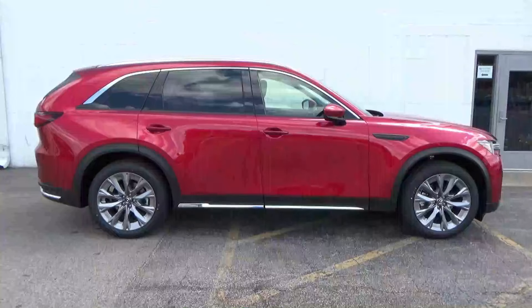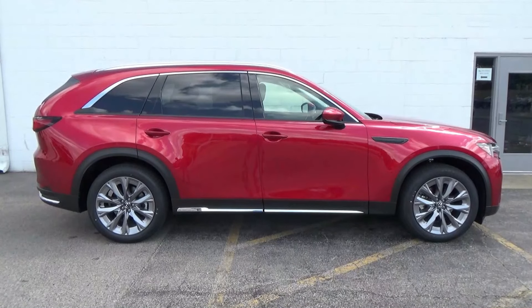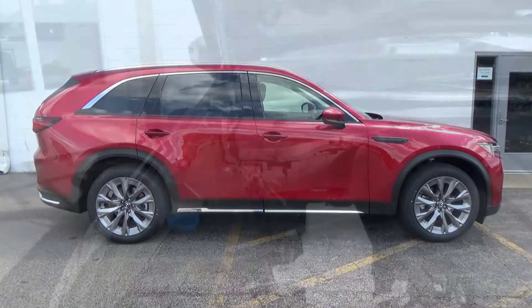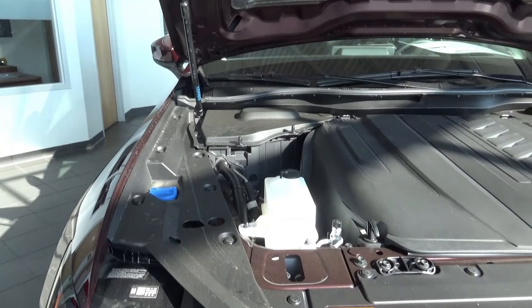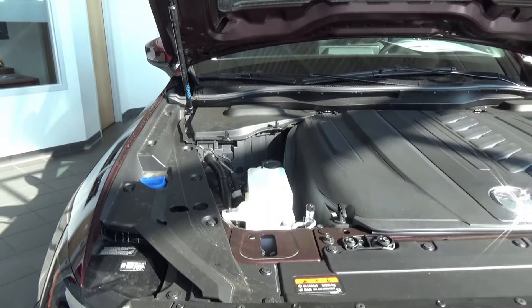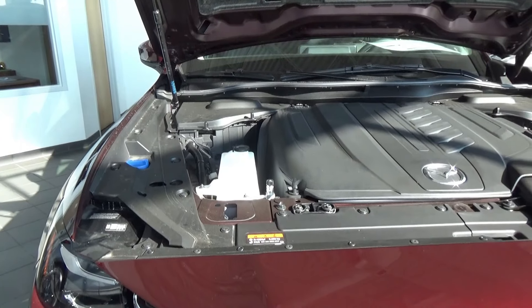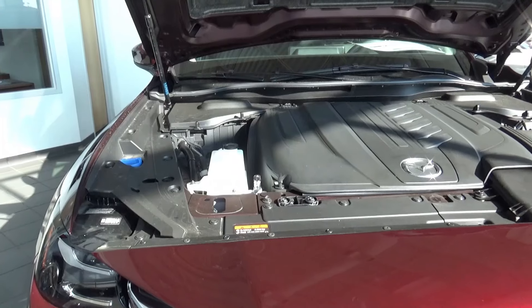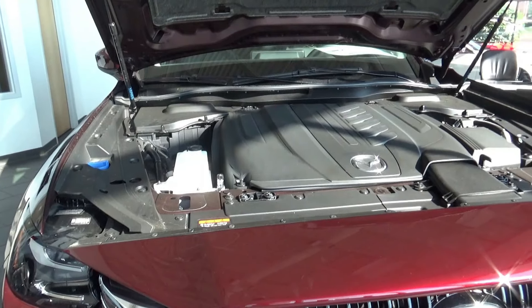The 5,000-pound towing capacity is only available when you get to the Turbo Preferred Plus and above. If you're not used to having a six-cylinder, you might find that the engine's torque and delivery of power is somewhat spongy — you can try it and become familiar with what I'm talking about.